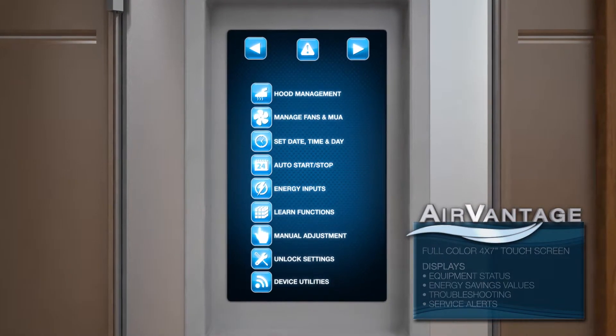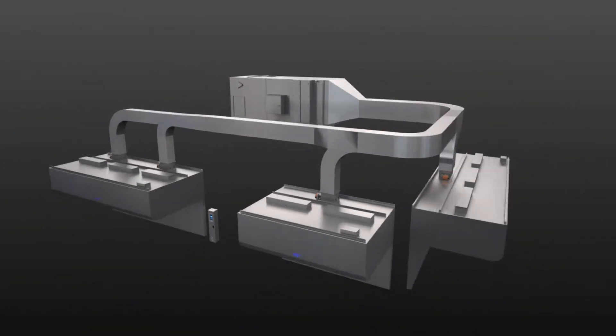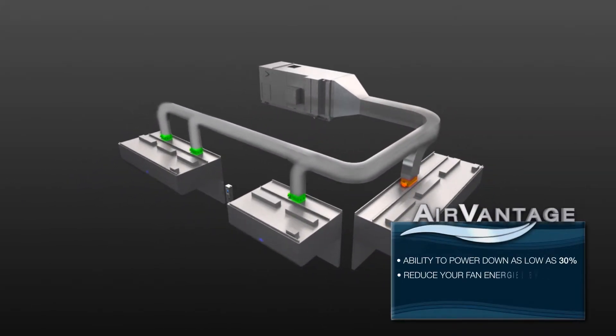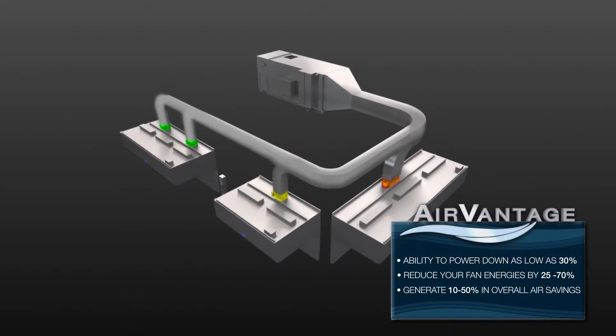Air Vantage is pre-programmed for easy system start. It gives you the ability to power down as low as 30 percent, reduce your fan energies by 25 to 70 percent, and generate 10 to 50 percent in overall air savings.